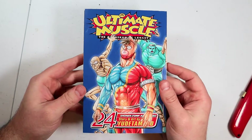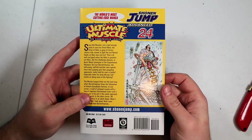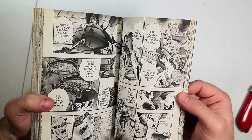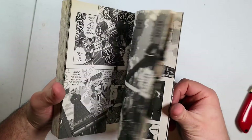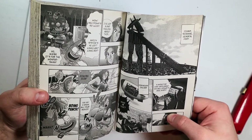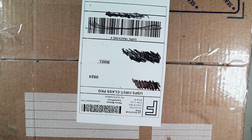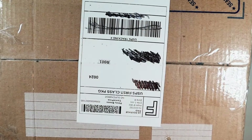I also got Ultimate Muscle Volume 24 from Amazon — they had it in stock at retail price, which I was happy about. This is the first Ultimate Muscle volume I have, so I'll slowly try to piece the collection together. The volume is good but probably won't be cheap to collect anytime soon. That's it for this haul — but wait, another box just came in!